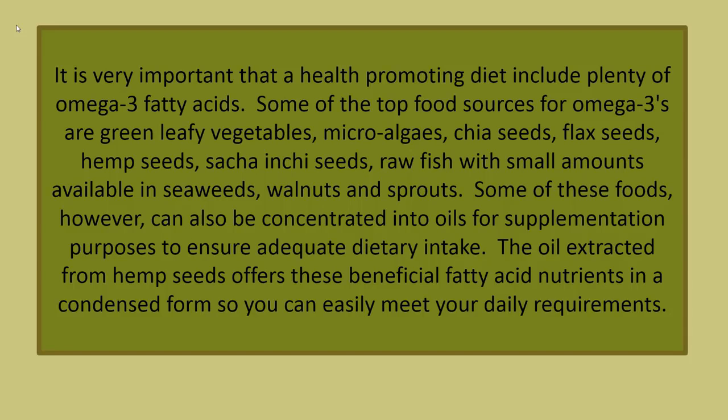It is very important that a health-promoting diet include plenty of omega-3 fatty acids. Some of the top food sources for omega-3s are green leafy vegetables, micro-algaes, chia seeds, flax seeds, hemp seeds, sacha inchi seeds, and raw fish, with small amounts available in seaweeds, walnuts, and sprouts. Some of these foods can also be concentrated into oils for supplementation purposes. The oil extracted from hemp seeds offers these beneficial fatty acid nutrients in a condensed form so you can easily meet your daily requirements.